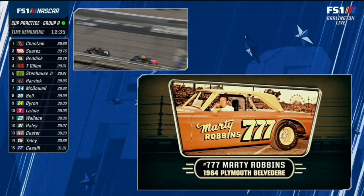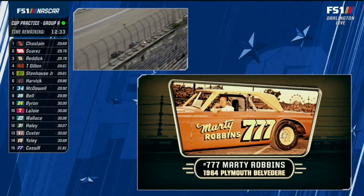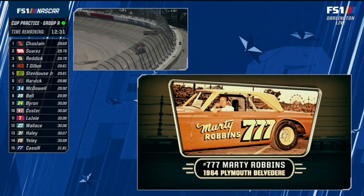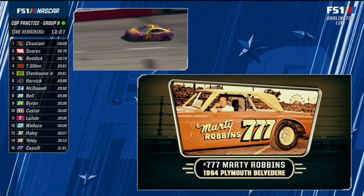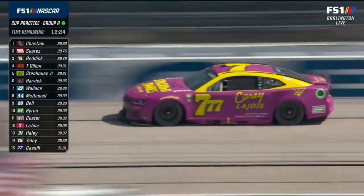Best of show, best of class, the best looking car here. Awesome paint scheme. Look at that thing. I love it. I once asked Marty about his cup cars when he drove for Cotton Owens and they were painted like this - magenta and chartreuse.